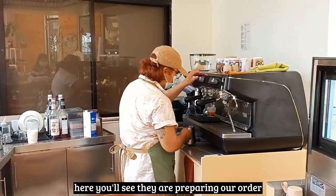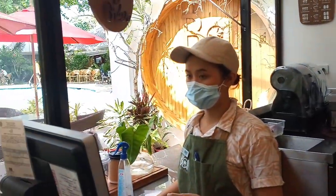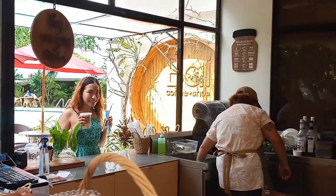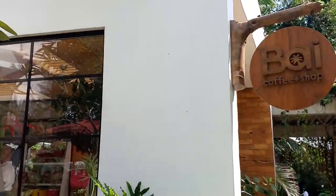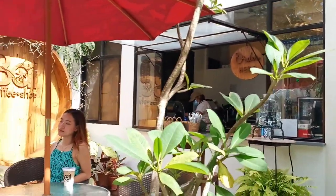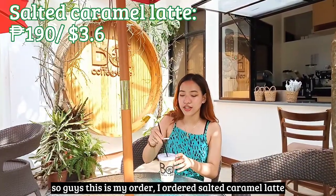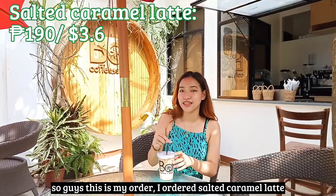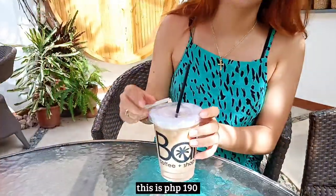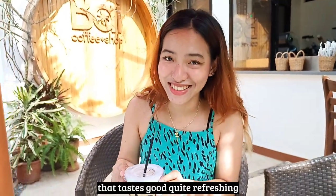Here you can see they are preparing our order. This is my order — I ordered a salted caramel latte, which is 190 pesos. I'm going to take a sip now. That tastes good — very refreshing.